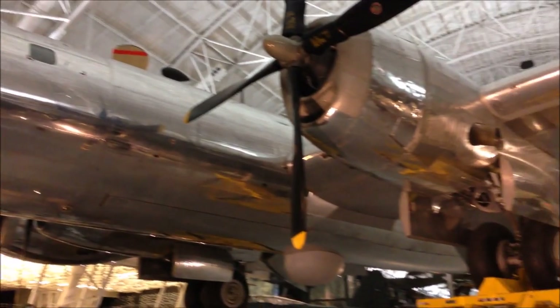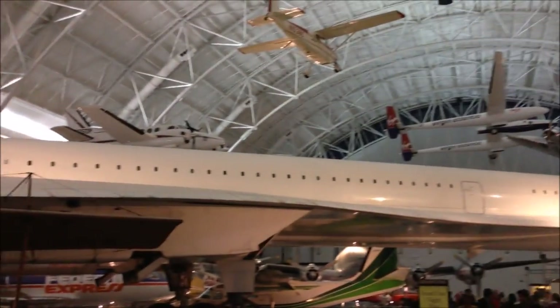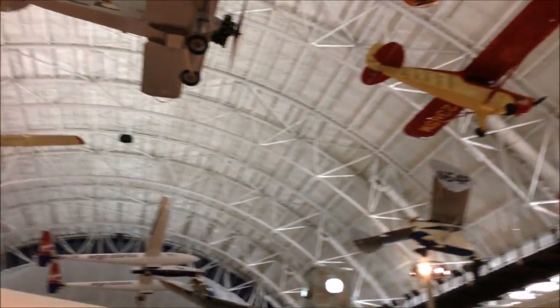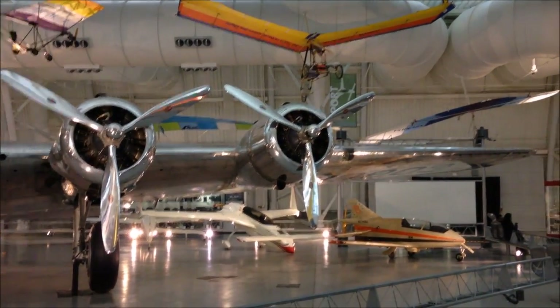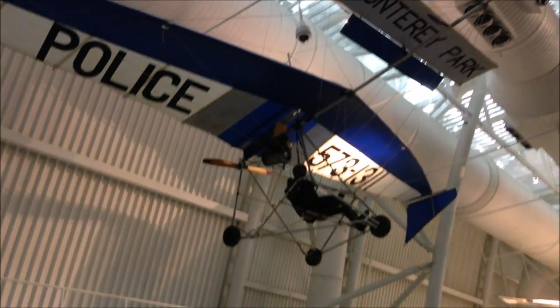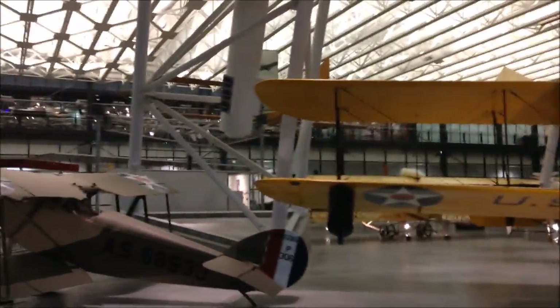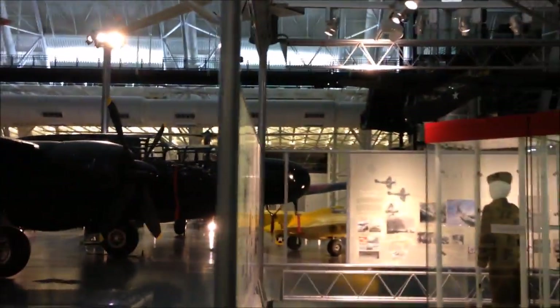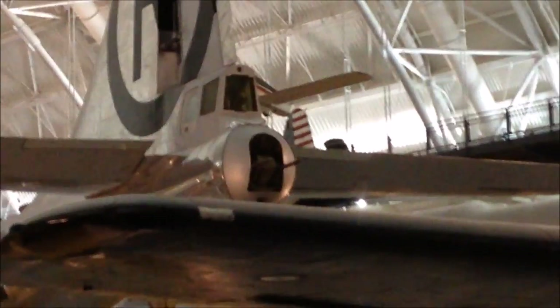There it is. Look at this high-tech crazy stuff they got. Can you imagine the cops flying after you in something like that? That's pretty funny. Look at the back of the Enola Gay — another person can fit in there and shoot like a turret. Interesting.